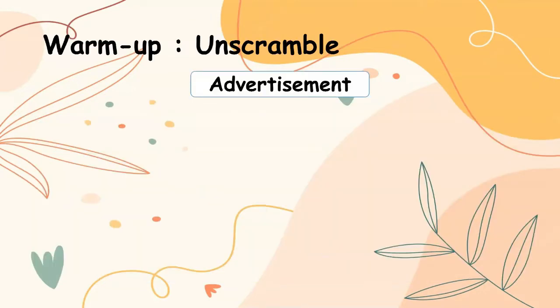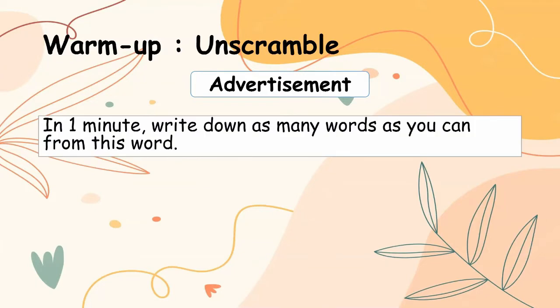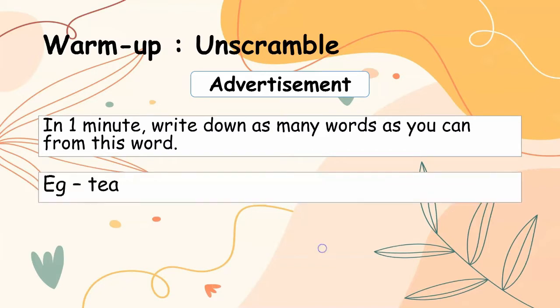Warm-up: Unscramble. From the word 'advertisement', what words can you make? In 1 minute, write down as many words as you can make from this word. For example: T, E, A.